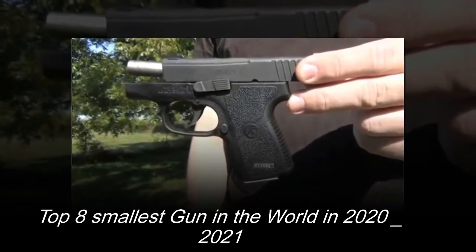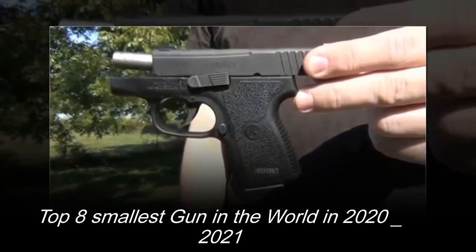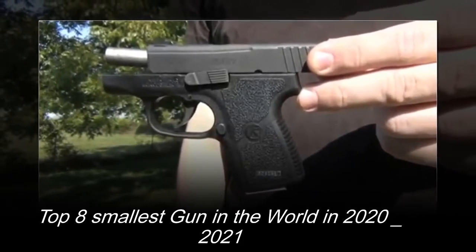Hello and welcome to Techsport. Today in this video, we're going to talk about the top 8 smallest guns in the world in 2020 and 2021. So let's get started.